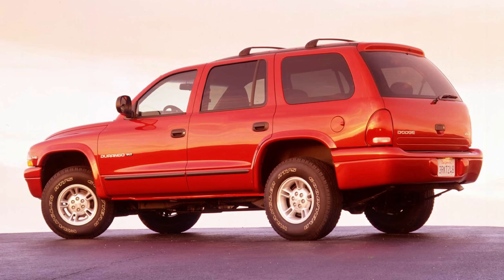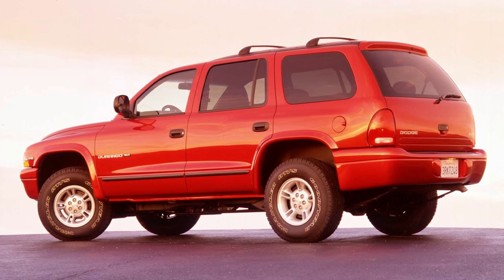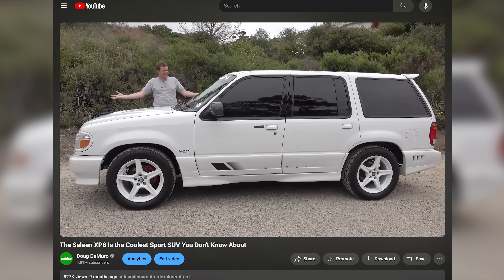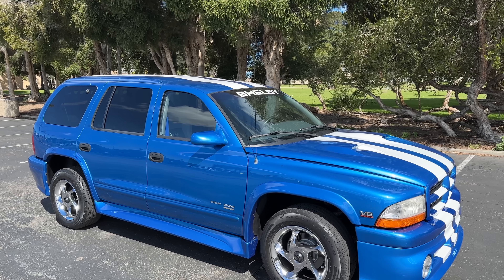The Dodge Durango was Dodge's family SUV, coming out for the 1998 model year with two available engine choices: a 4.7-liter V8 with 235 horsepower standard, or an upgrade to a 5.9-liter Magnum V8 with 245 horsepower. The bigger V8 didn't have much extra power but had a lot more torque for towing. Neither was enough for Carol Shelby, who decided to make a high-performance version — possibly because Saleen was making a high-performance Ford Explorer at the same time.